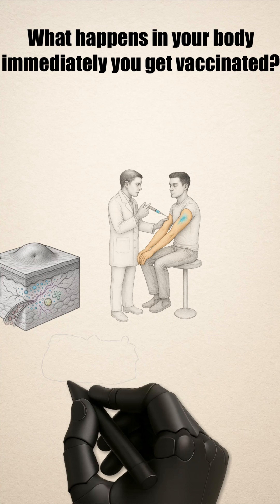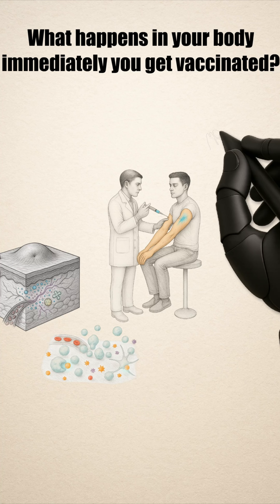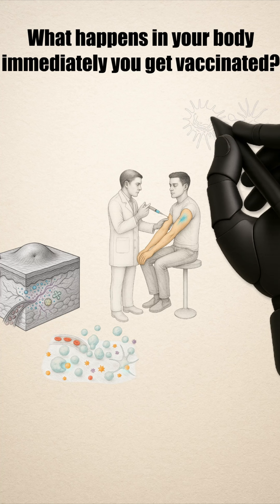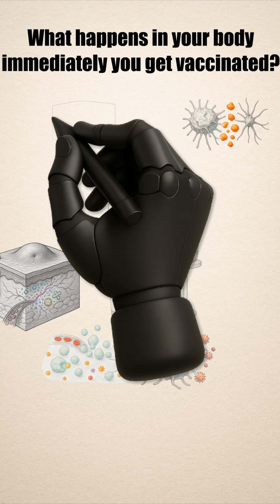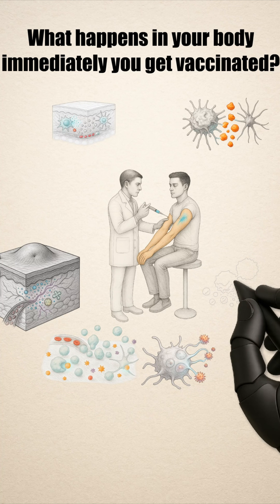Within seconds, your body's first line of defense moves in. These are cells from your innate immune system — the rapid responders that react to anything unfamiliar. Macrophages and dendritic cells rush to the area, capturing and breaking down the vaccine material. As they work, they release tiny chemical messengers called cytokines, alerting the rest of your body.